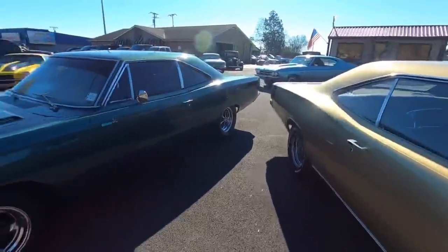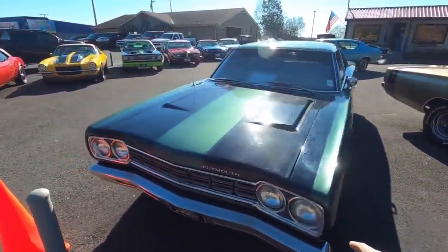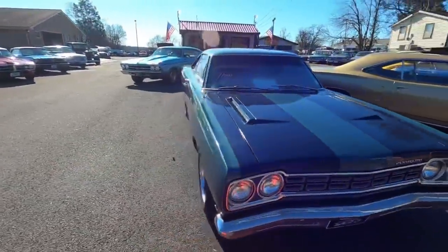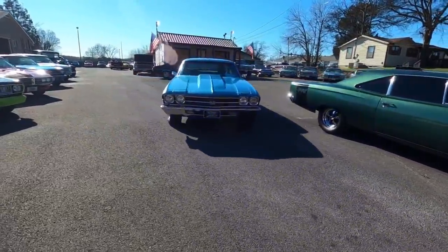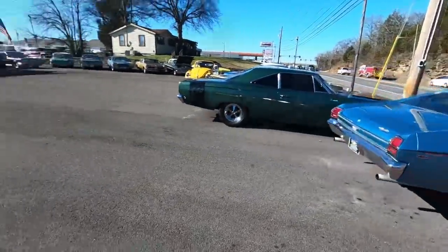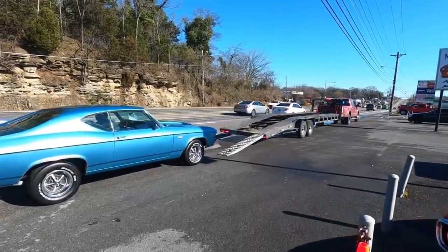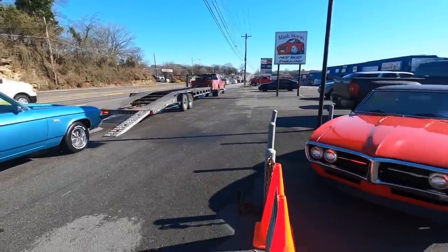Right next to that, the '68 Plymouth Road Runner, which is sold now. The '69 Chevelle going out is already sold too — rolling off the lot. We do have transportation available. This is one of the transport companies getting ready to put the Chevelle on the carrier, so check them out at our website.